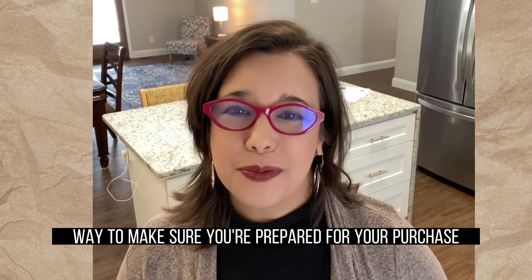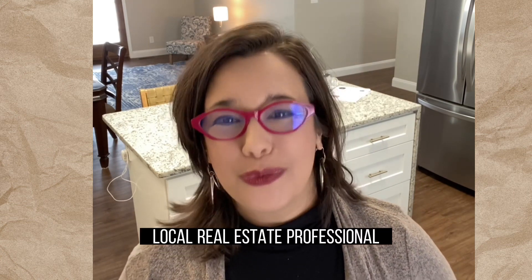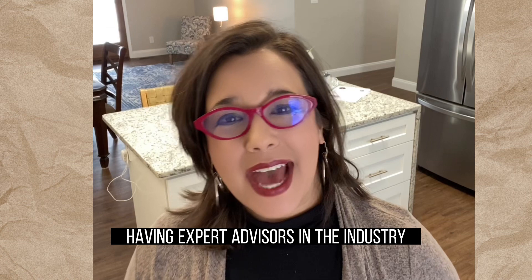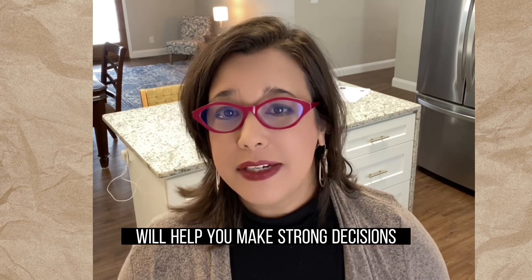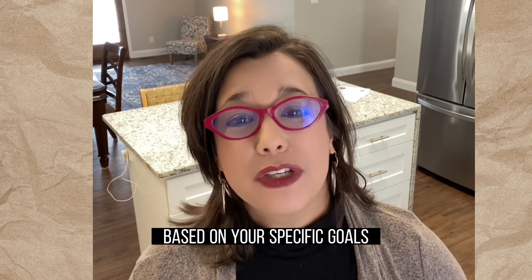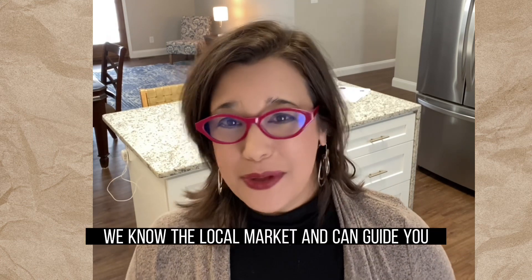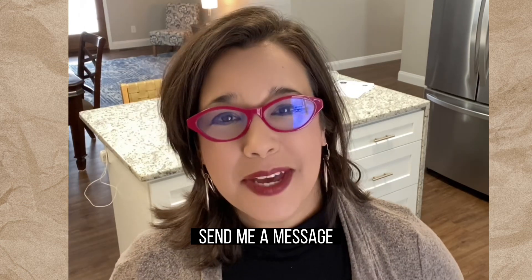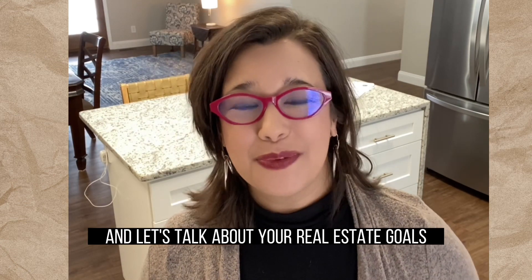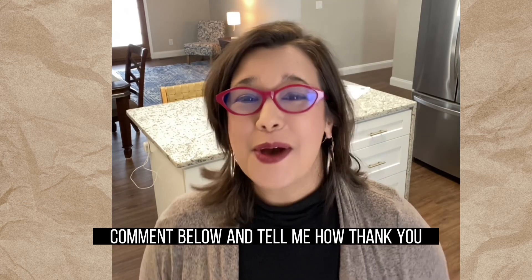Finally, the best way to make sure you prepare for your purchase is to connect with a trusted local real estate professional. Having expert advisors in the industry who are representing your best interest will help you make strong decisions throughout the home buying process based on your specific goals, finances, and situation. We know the local market and can guide you toward becoming a homeowner. Send me a message and let's talk about your real estate goals. If this video was helpful to you, comment below and tell me how.